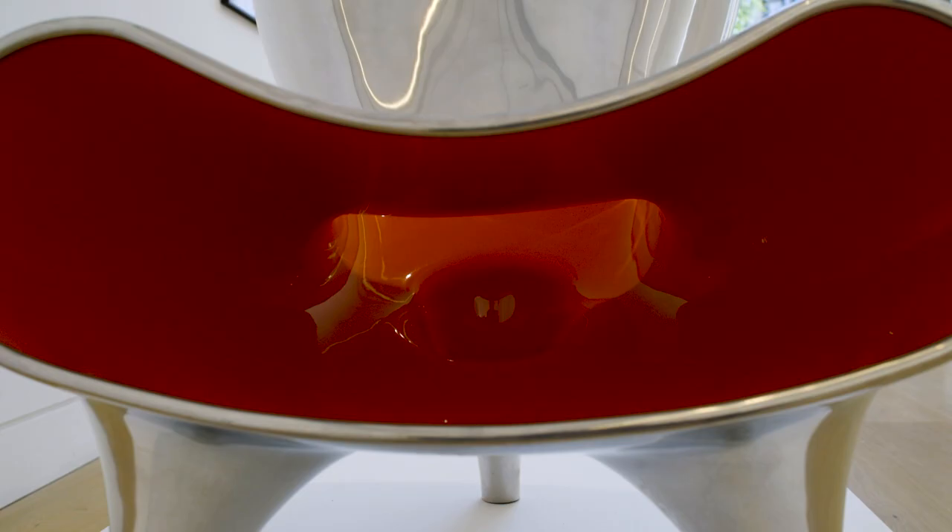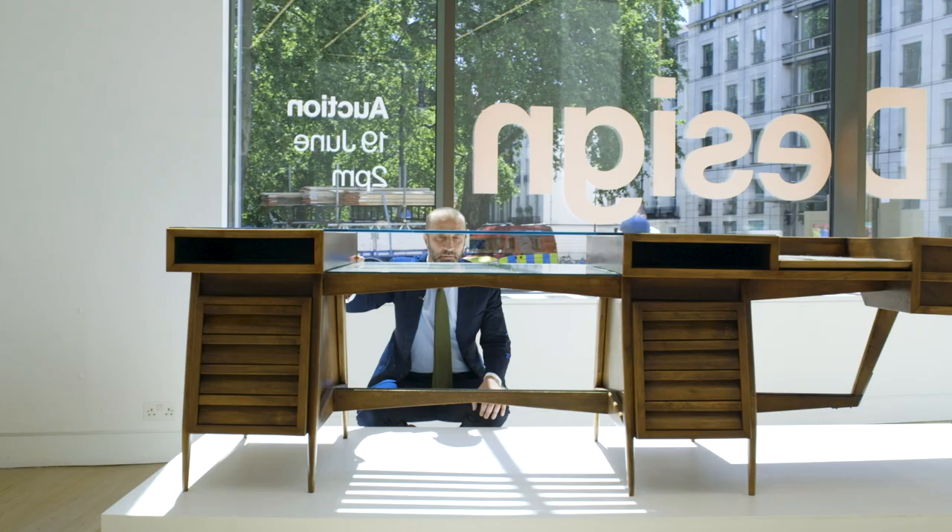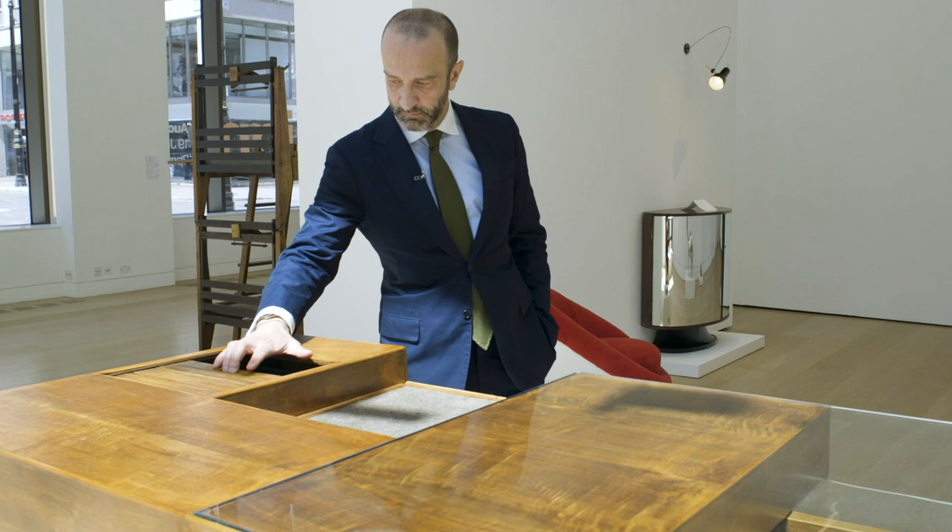This desk by Gottardi — he's an Italian architect. And what I love about this desk is it has the characteristic of a building. There's a wonderful thing about furniture sometimes where you can really see that, if you change scale, it could actually be architecture.